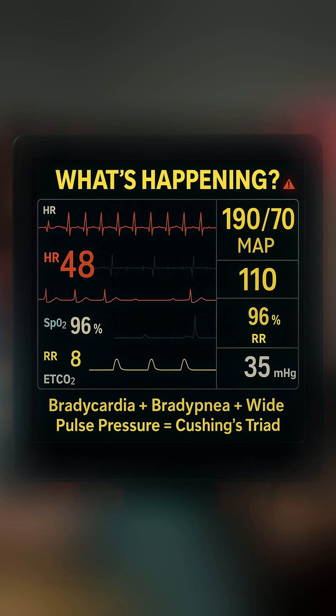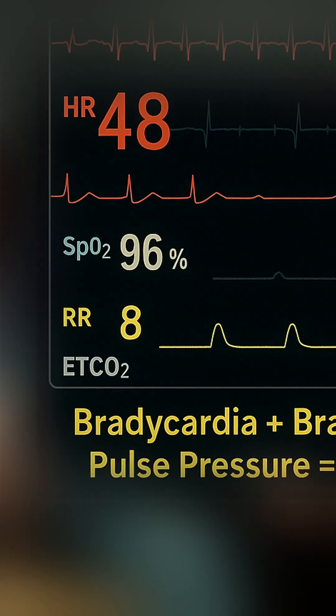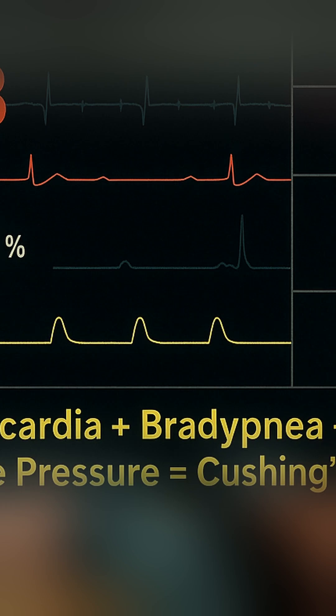You're called to the ER trauma bay for a neurotrauma patient who's having weird symptoms. Their blood pressure is shooting up to the sky, their heart rate is dropping, and their breathing just looks weird and is very, very slow. What could be possibly happening to this patient?